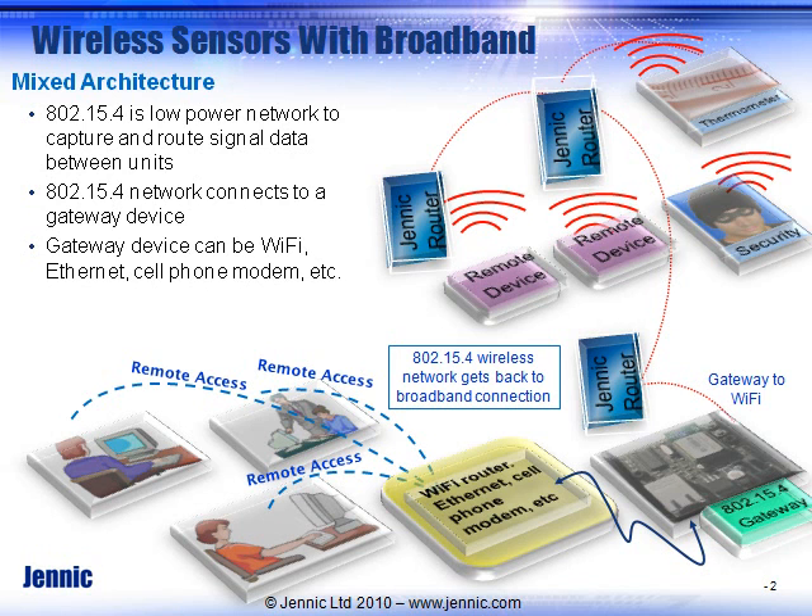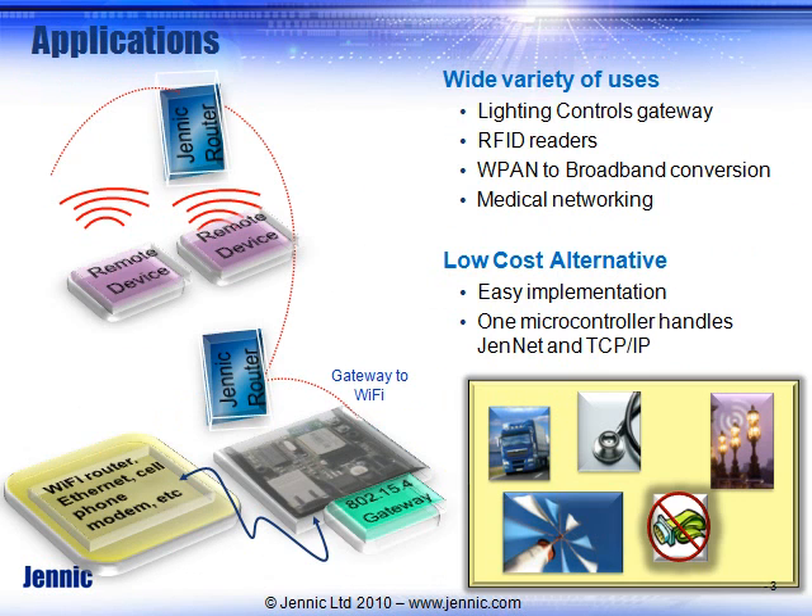That gives you the benefit of having remote access from a computer, from other providers — maybe it's a doctor dialing into a patient's records to see what's been happening. All of that is provided by using the 802.15.4 for what it's best for: low power, long battery life, low cost — combined with a gateway that gives you external access to your data.